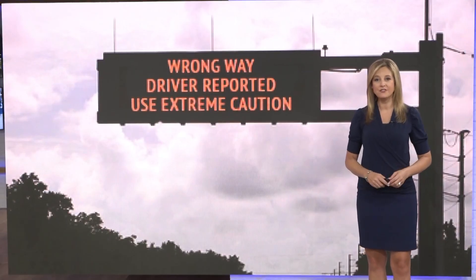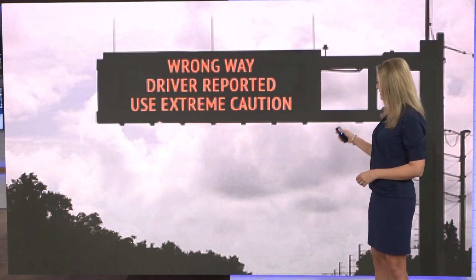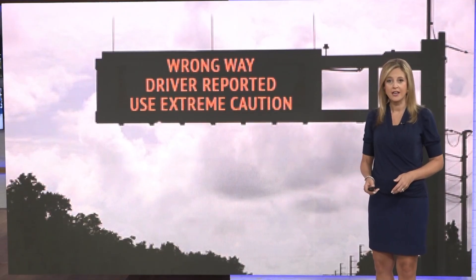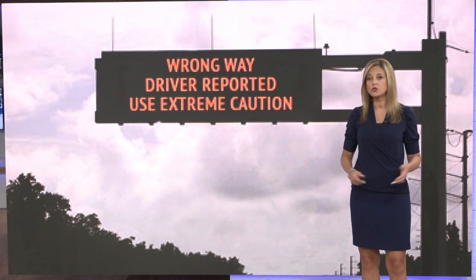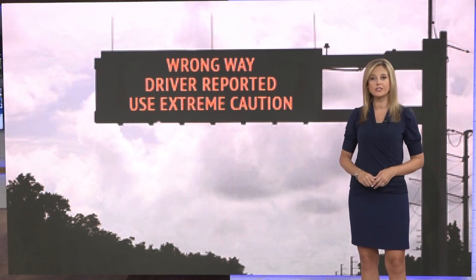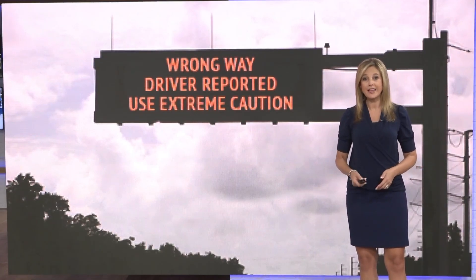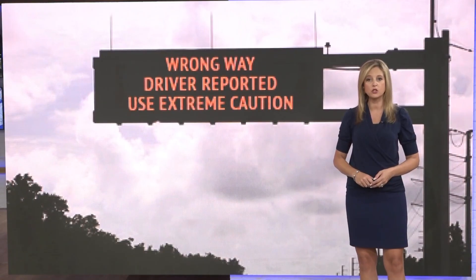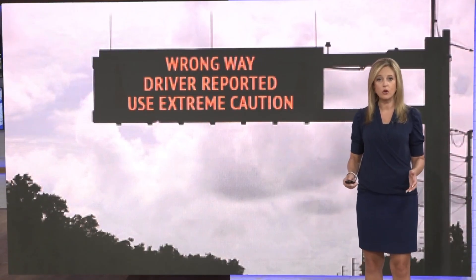A few weeks ago, I was driving on I-95 when I saw an alert like this one flash across an electronic sign warning of a wrong-way driver. It was a frightening moment — I wasn't sure what to do, so I pulled off at the closest exit. I've since learned that a high-tech detection system designed to stop those drivers before they cause a crash is expanding right now across Northeast Florida.